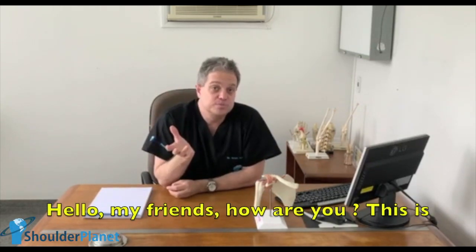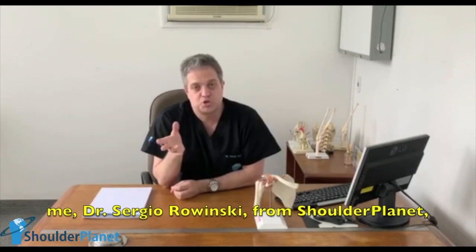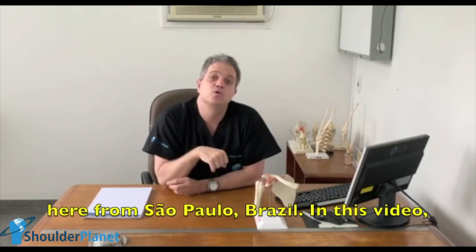Hello my friends, how are you? This is me, Dr. Sergio Rovinsky, from Shoulder Planet, here from São Paulo, Brazil.